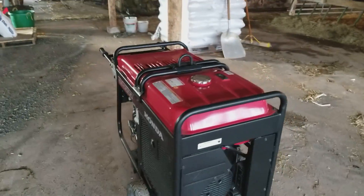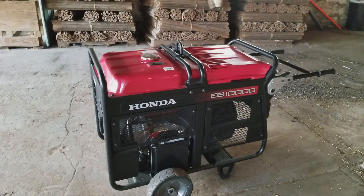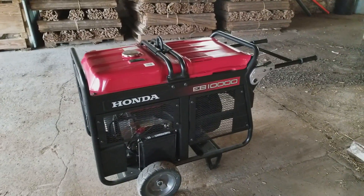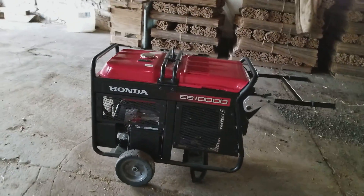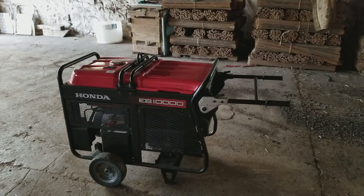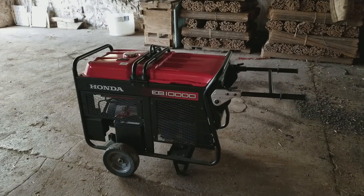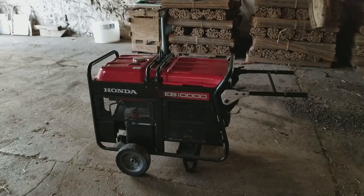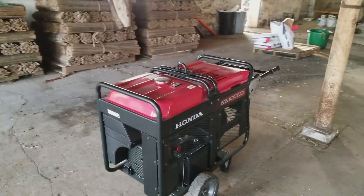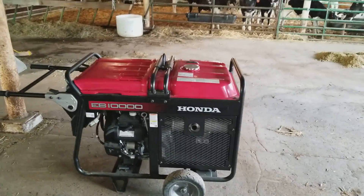Now we have a generator. This can go up to the steer barn and we'll have a cord we can just plug right into it, or we'll have it here eventually so you can plug right into the pole. This will run the house — you can run a dryer with a 30 amp. I'll have to go through the manuals, but it's just nice to have a unit sitting here on the farm so when we need to pump water we can, and not worry about everything when the power's not working.